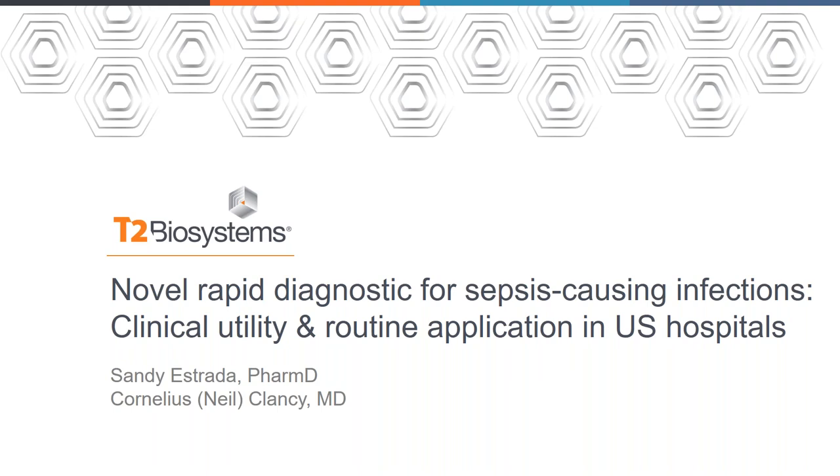I will now hand it over to Chris Brain, Manager for the UK. Thank you very much. Thank you for everybody taking time out of their busy clinical duties to call into this webinar. This is going to have less commercial focus — the whole priority today was really for Dr. Estrada and Dr. Clancy to share their clinical experiences with the T2 system.